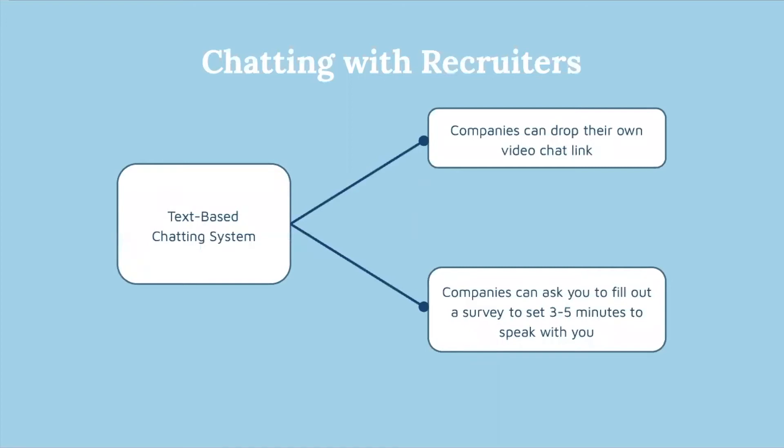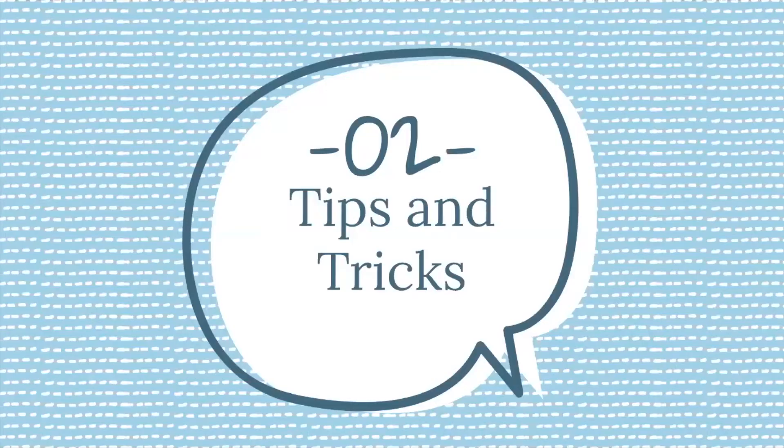Similar to last semester, we're having two modes for chatting with recruiters: a main chat where every student can participate, and individual private chats with recruiters. Some companies have also decided to send out a video chat link so you can talk to them virtually face to face. Make sure you're prepared for that — wear business professional as you would for any other career fair. I'm going to hand it off to David now to talk about tips, tricks, and best practices we've learned from last semester.